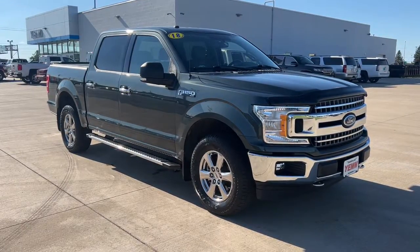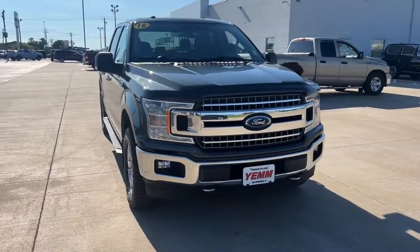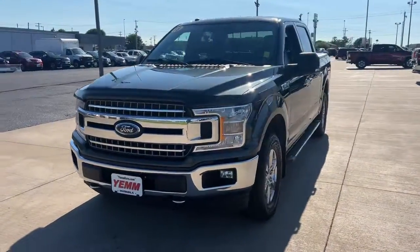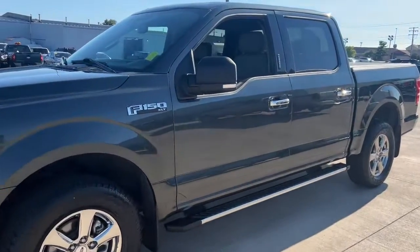Go home happy with the 2018 Ford F-150. With less than 70,000 miles on the odometer, this vehicle stands out from the rest. This rugged F-150 is ready for work, off-roading, or a little R&R.